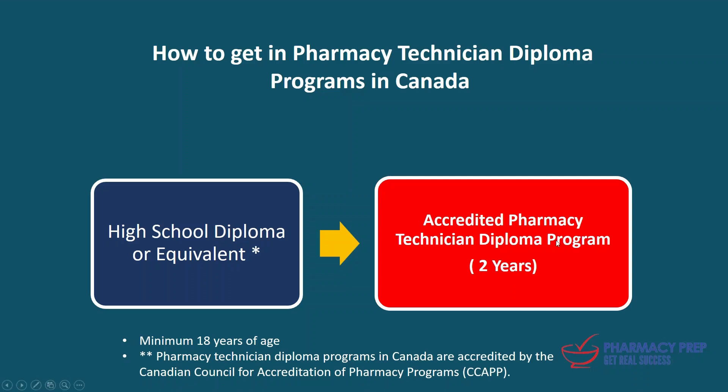Always remember, before you enroll in those programs, make sure that they are accredited. It is very essential to have accreditation in the future to process your application for licensing. Accreditation means that the Canadian Council for Accreditation of Pharmacy Programs — an agency called CCAPP — has reviewed and approved those programs. Only CCAPP-accredited programs are eligible for the future PEBC certification process.